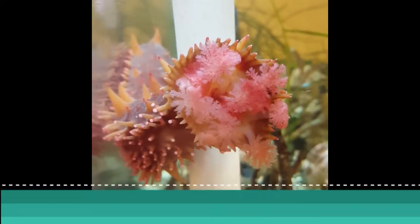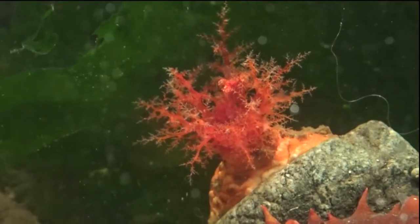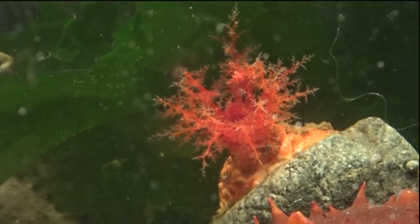They will also snack on some delicious plankton. Sea cucumbers use feeding tentacles to filter feed and catch small floating particles of algae to sweep into their mouth. Now, let's see some sea cucumbers.